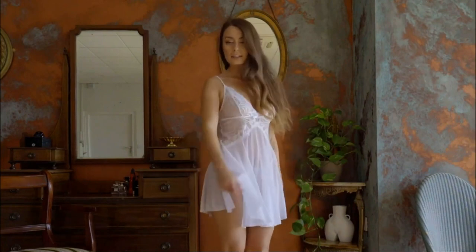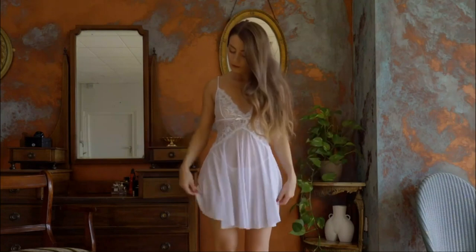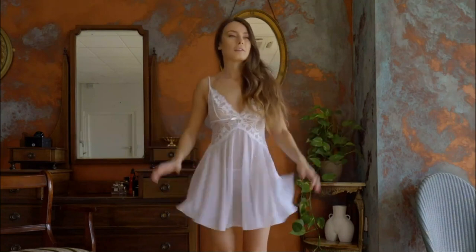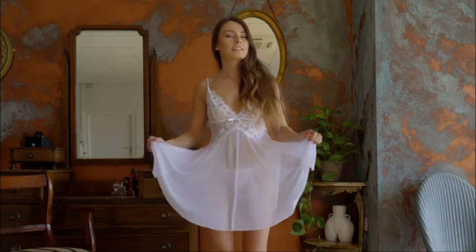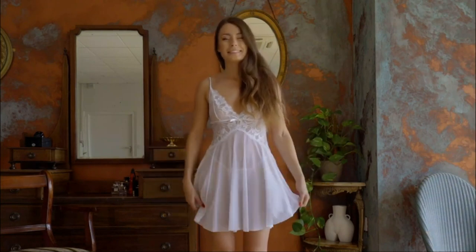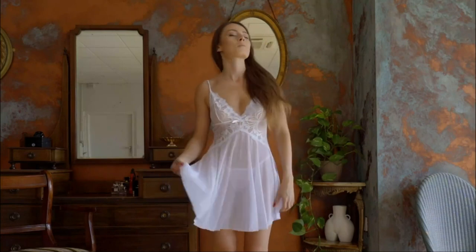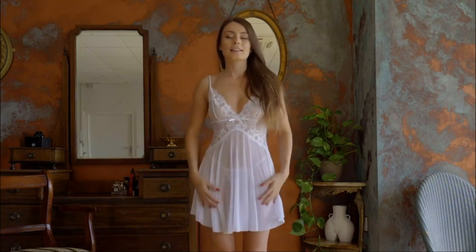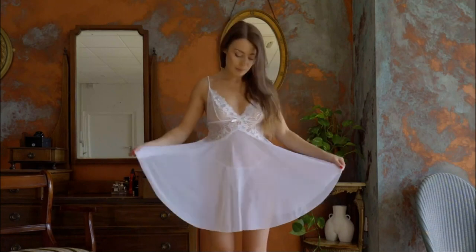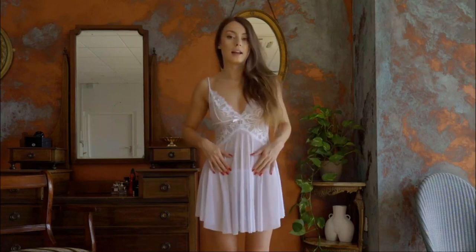And our last outfit — it's a white baby doll. I love this kind of material, it's so soft and so flowy. We have white lace and some mesh material, a bow, panties, and lace.